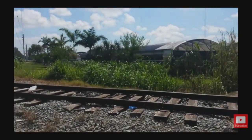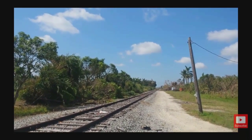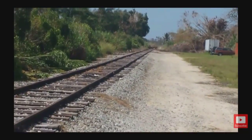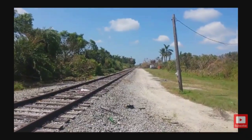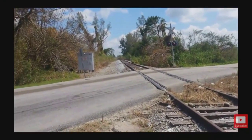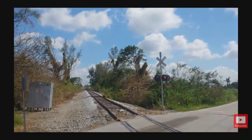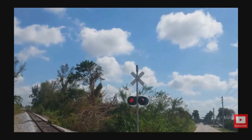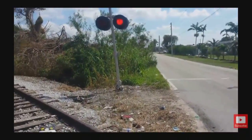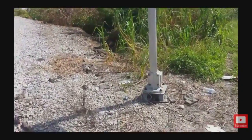Obviously there hasn't been a train here for years. This is track view southwest. As you can see over there, there are shrubs covering the tracks. This is track view northeast. You can hear that e-linger, and there's the relay case right there. SafeTran signal base as well.